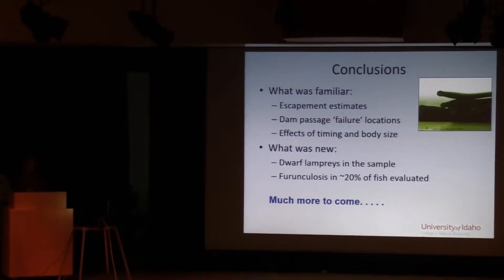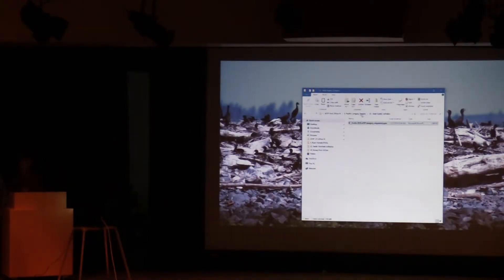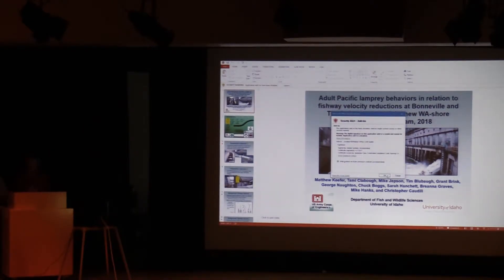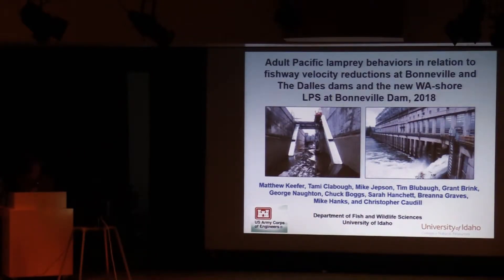Really the intent of this presentation was that at Bonneville Dam we have an operation at Washington Shore where we have reduced nighttime flows at the fishway entrances. That was based on information collected by U of I early on and we showed a slight benefit to adult Pacific Lamprey entrance efficiency. The thought was we should apply this everywhere, but we didn't want to do that until we had site-specific information. Part of this presentation looks at Bradford Island B branch and Powerhouse One, examining those reduced nighttime flows to see if it would be beneficial to implement permanently. At the end, we'll talk about the new Washington Shore LPS ramps and lamprey interactions with that.